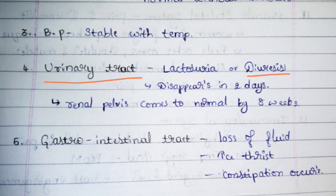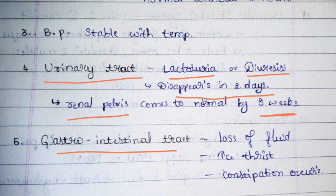In the urinary tract, there is increased amount of urination and increased frequency of urination. Lactosuria — large amount of glucose in the urine — is also seen. These symptoms last for two to three days. One important thing: the urinary bladder will be displaced due to pregnancy and pushed downwards, and it takes eight weeks to return to its normal position.